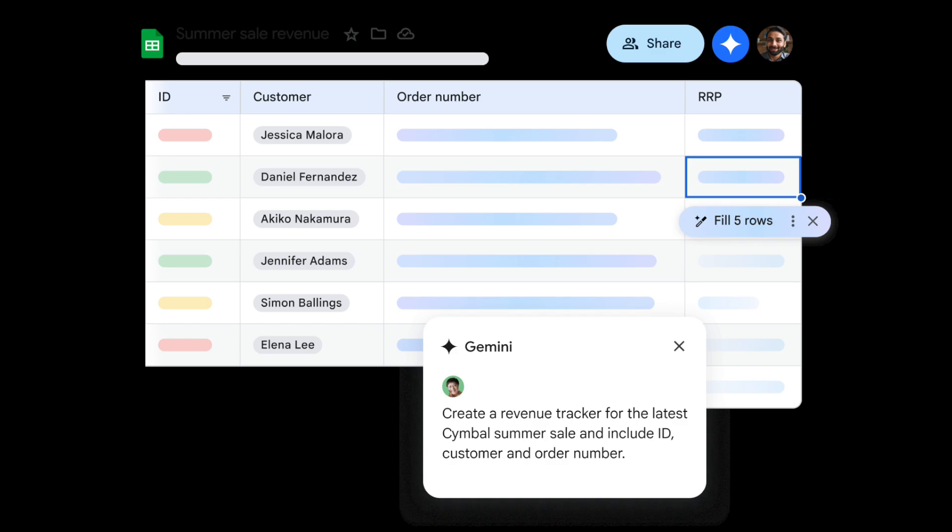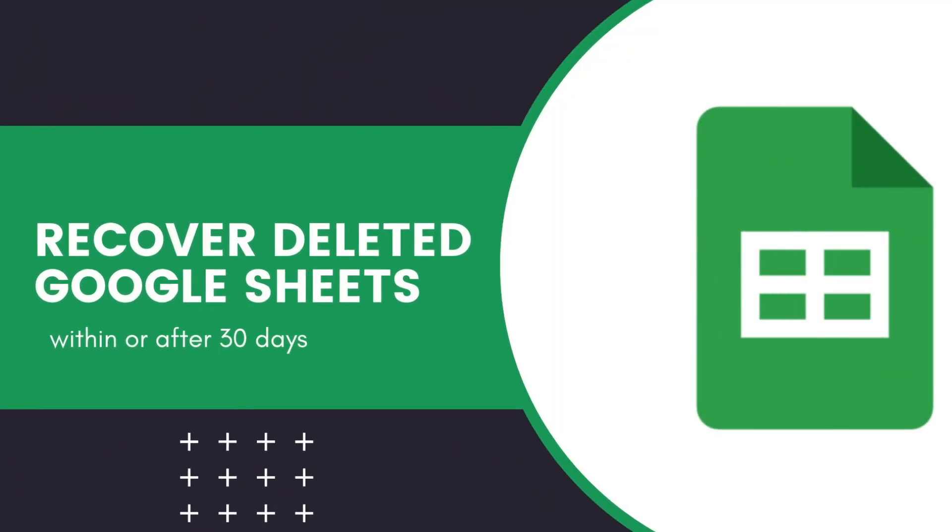Google Sheets is the platform to create, edit, and collaborate on a spreadsheet. It is free to use. But what to do if you deleted a Google Sheets by accident and want to get it back? This video will give you several solutions in two parts.